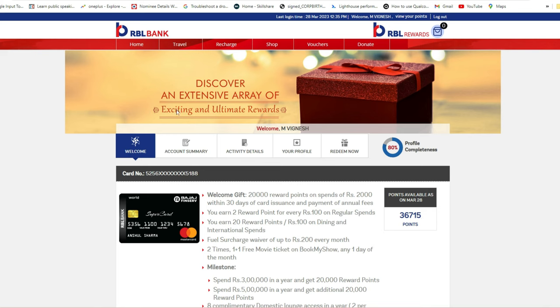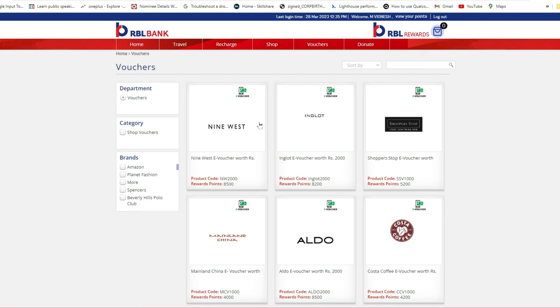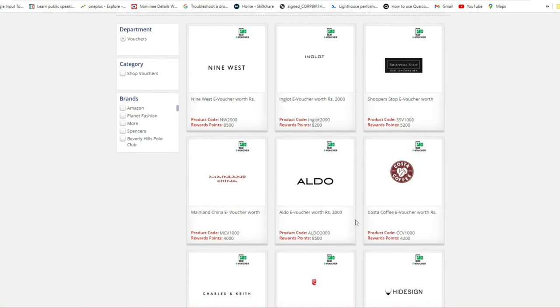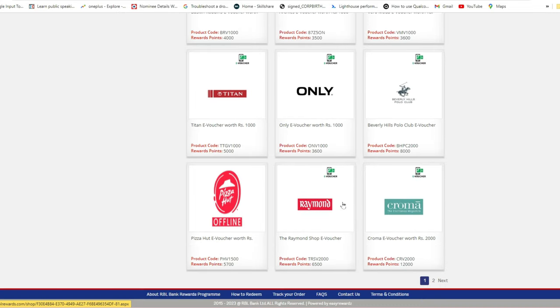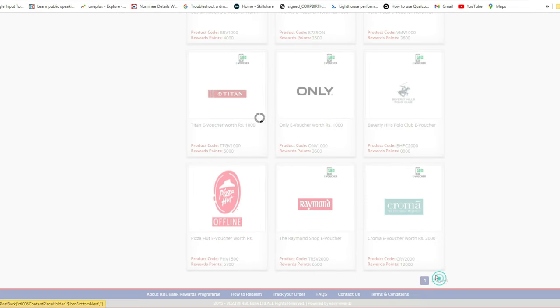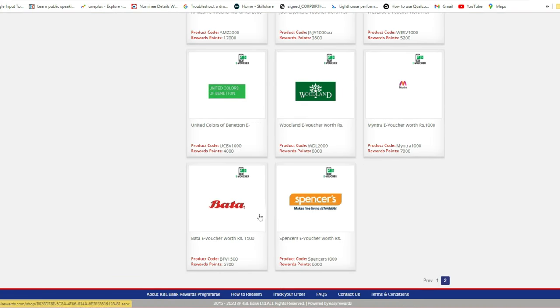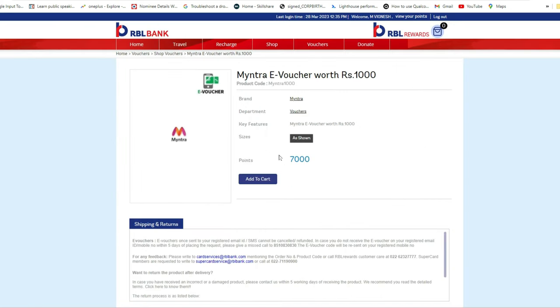To redeem vouchers, click on the 'Vouchers' option at the top of the page. Here you can see all available vouchers. If you are an online shopper, you can find Amazon and Flipkart shopping vouchers — though recently the Flipkart voucher is not available, but you can buy a Myntra voucher instead.